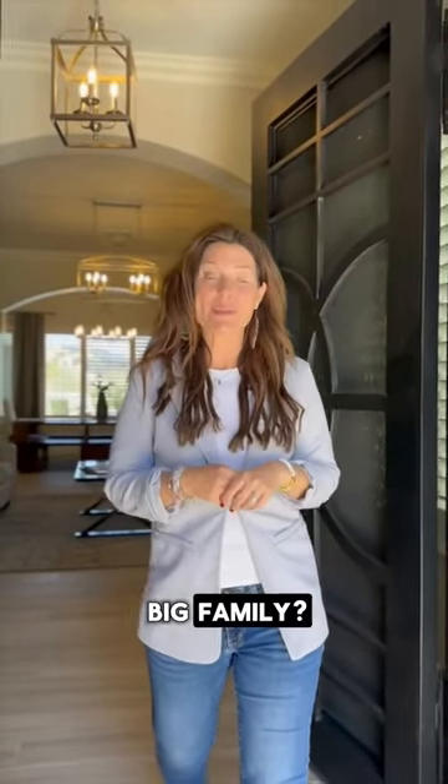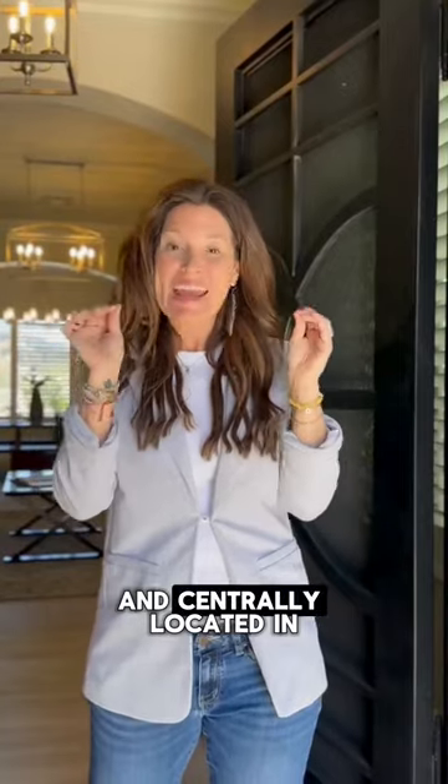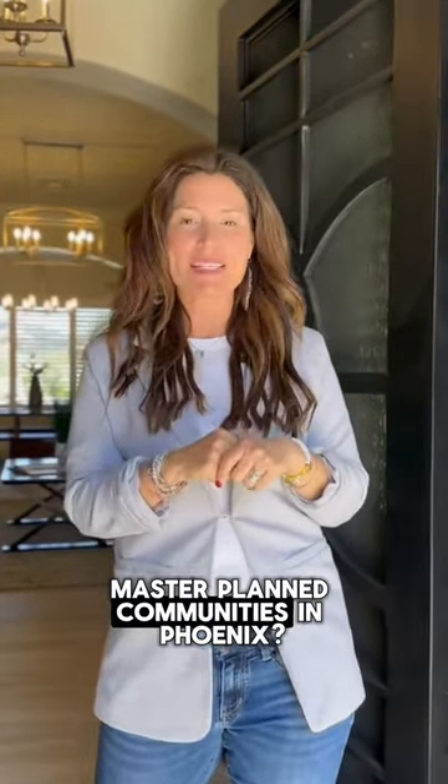Are you looking for a home for a big family? Maybe something that can accommodate Grandma and Grandpa too, and centrally located in one of the best master-planned communities in Phoenix? Welcome to 23214 North 39th Terrace in Aviano in the community of Desert Ridge.